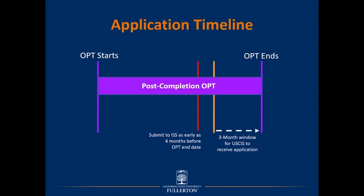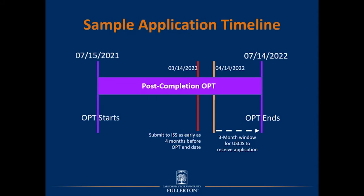To illustrate the timelines, we have a visual with the bookends of the OPT start and end date. The red line designates the earliest you should submit a request to ISS for your STEM OPT I-20, and the orange line up until the OPT end date signifies the three-month window that USCIS can receive your application. USCIS cannot receive an application even one day after your OPT EAD expires. For example, if OPT ends July 14, 2022, the window opens April 14, 2022, and the earliest ISS submission date is March 14, 2022.